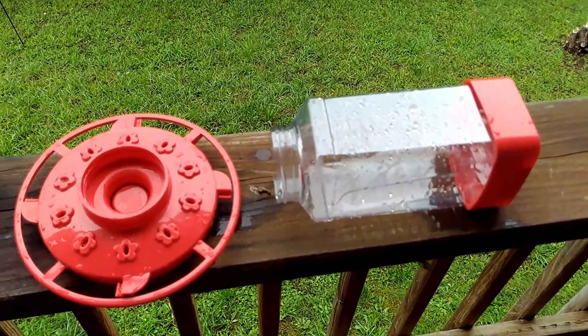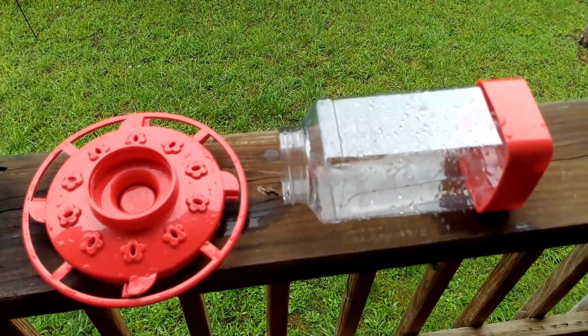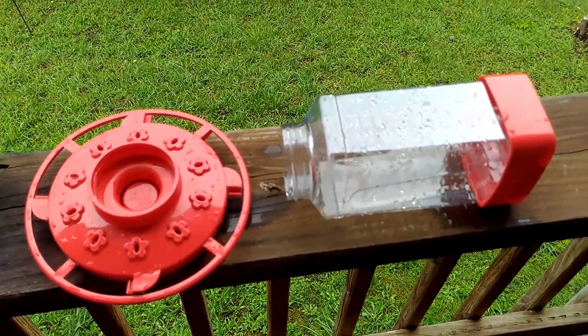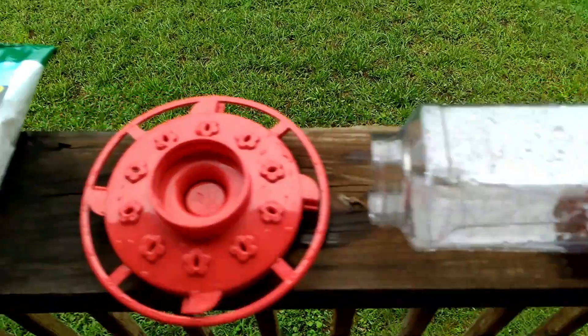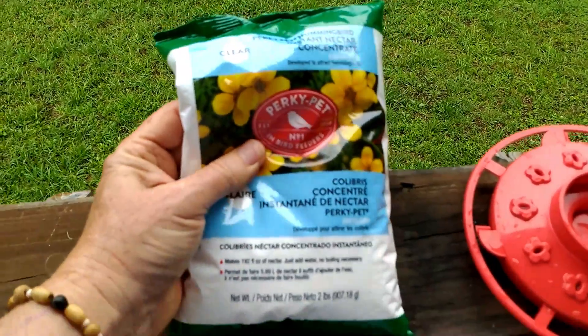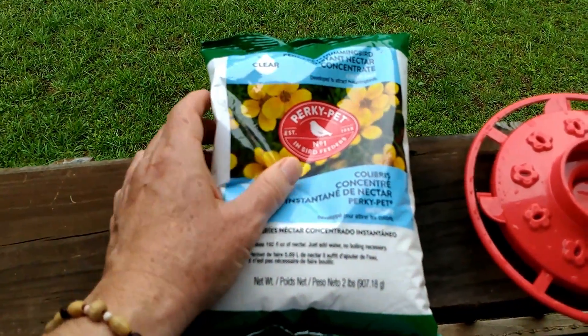They hold a lot of fluid, but you want to change them fairly often. Unless it's July and the hummingbirds are really hitting it hard, I don't fill it more than about a fourth or a half to keep it fresh. You want to use clear nectar — this Perky Pet mix, a two-pound bag on Amazon, is pretty affordable. You don't want to use the red dye nectar.